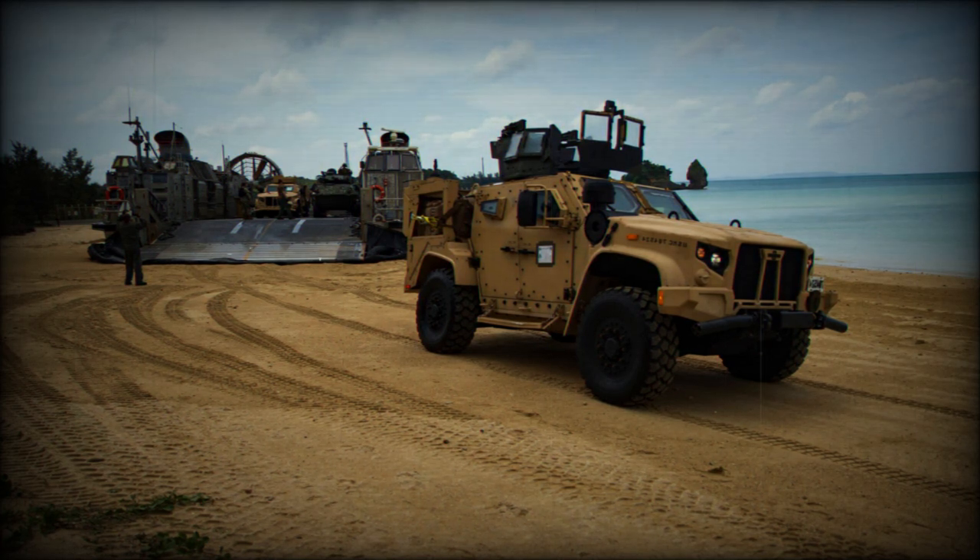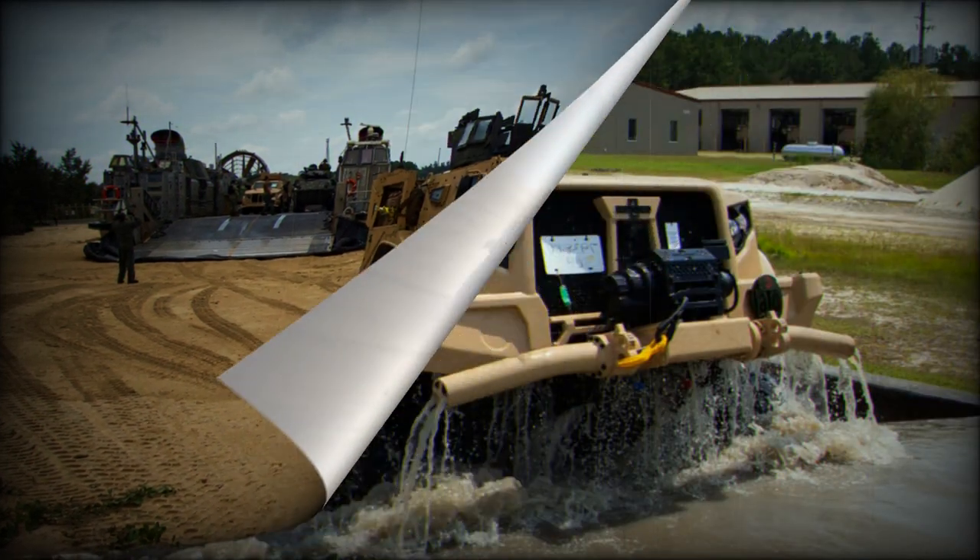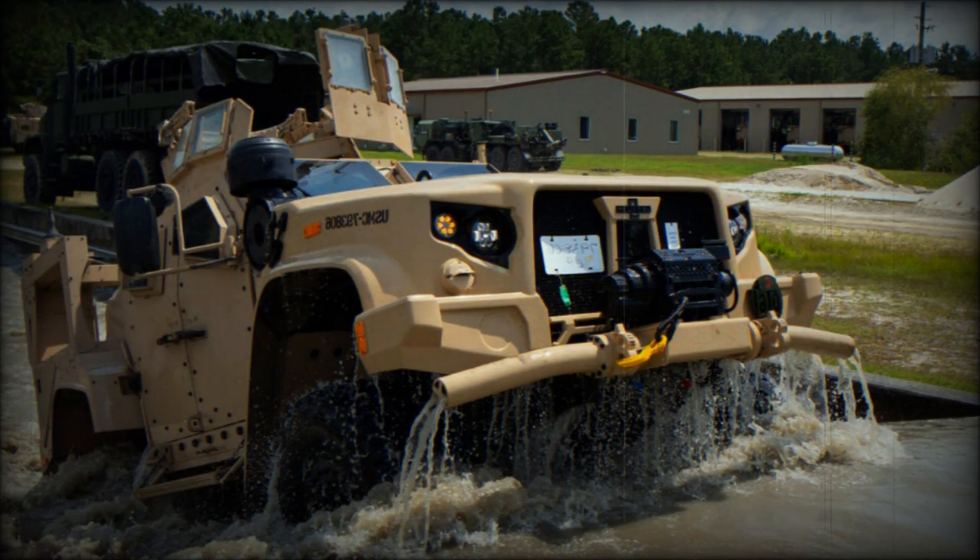Maier pointed out that as with all new equipment fielded in the military, there will be challenges and learning curves. Teaching soldiers how to operate a complex, computer-based vehicle like the JLTV will take time. So far, the IOTC has hosted two 91B courses with instruction on the JLTV since acquiring the vehicles this year.